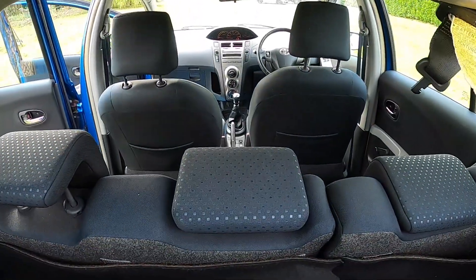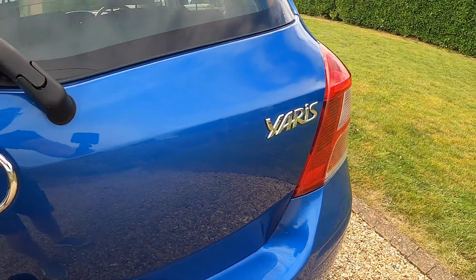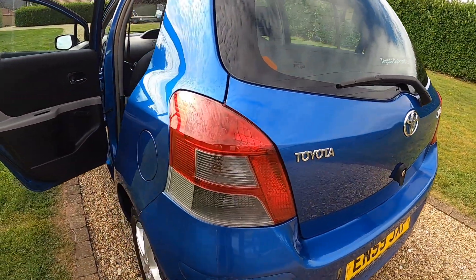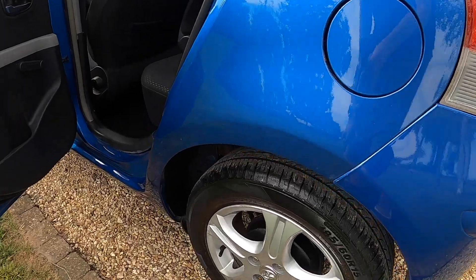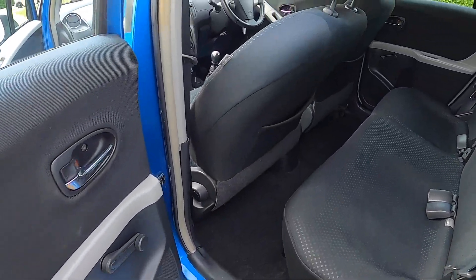The boot area is all very clean and tidy. It's got the original parcel shelf, a split rear seat, and three rear seat belts. The tires are all good — there's a pair on six millimetres and a pair on seven millimetres.